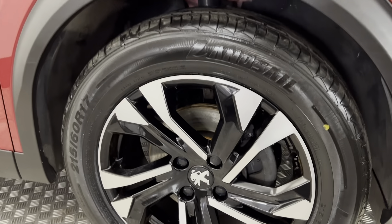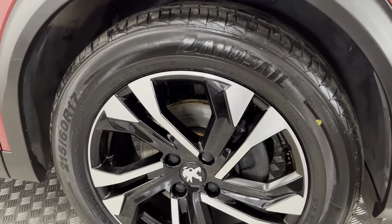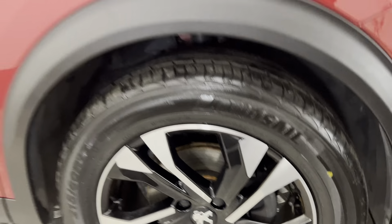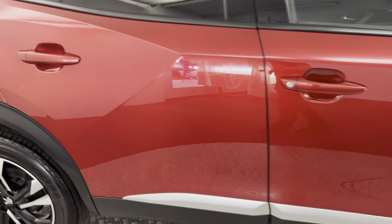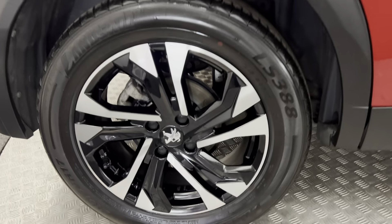Around to this side we have these nice diamond cut alloys. All of these are in superb condition — there's no curb marks or any damage. Moving along the side, again really really clean, those alloys there perfect.